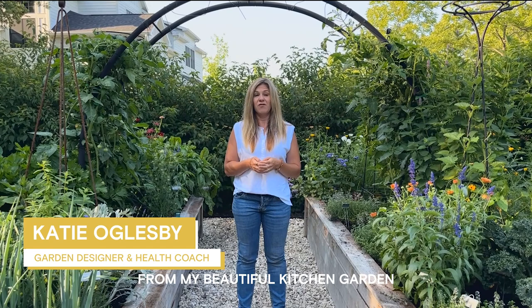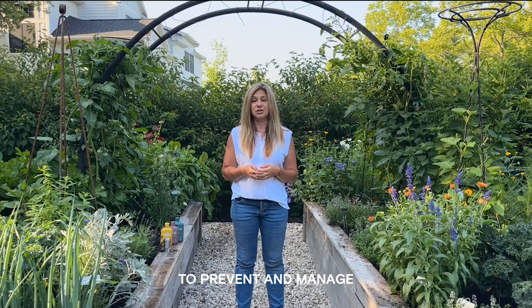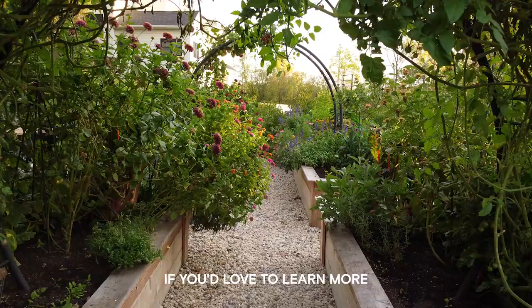Hi, I'm Katie Oglesby, an edible garden designer and holistic health coach. Today I'm coming to you from my beautiful kitchen garden. We're going to dig into organic ways to prevent and manage pests in the garden, so keep watching.